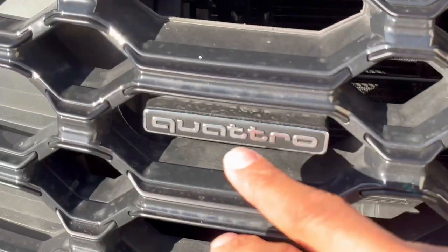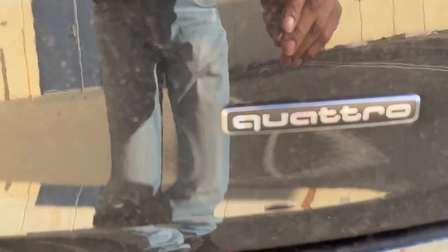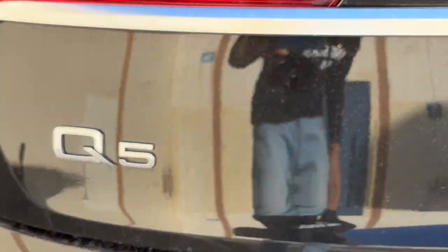There's a Quattro badge on this side, and the Audi logo of course — S-line letting you know you're in an S-line. Back of the trunk there's a Quattro badge — letting everyone know you're in an Audi Quattro. The logo looks about the same as the previous model. Everything here is just flush in the back — the lights are very flush.